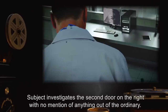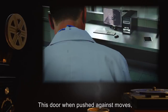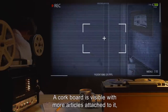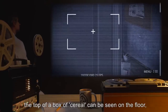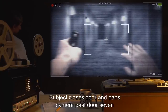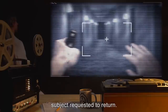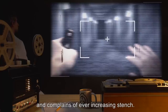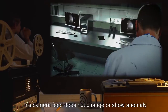Subject investigates the second door on the right with no mention of anything out of the ordinary. This door, when pushed against, moves, and after repeated bashings moves enough to view inside at an angle. A corkboard is visible with more articles attached to it. The top of a box of cereal can be seen on the floor, in what appears to be a hand, laying palm up. Subject closes door and pans camera past door 7, which remains closed. Seeing nowhere else to explore, subject requested to return and complains of ever-increasing stench. As subject returns back down the tunnel, his camera feed does not change or show anomaly.